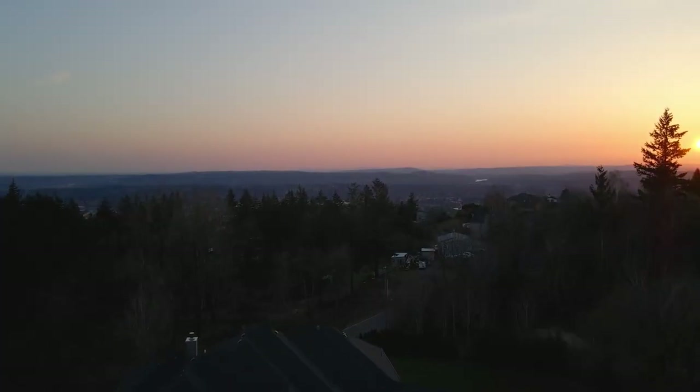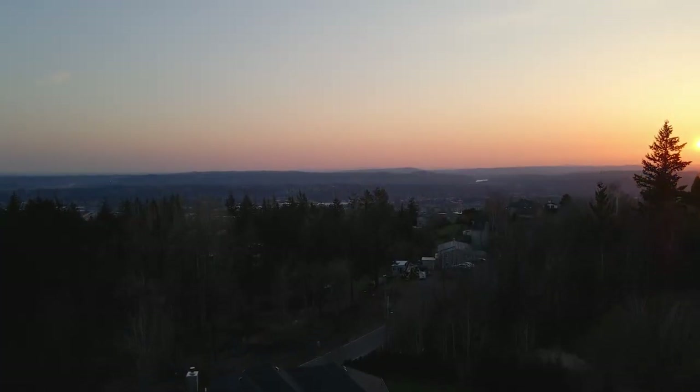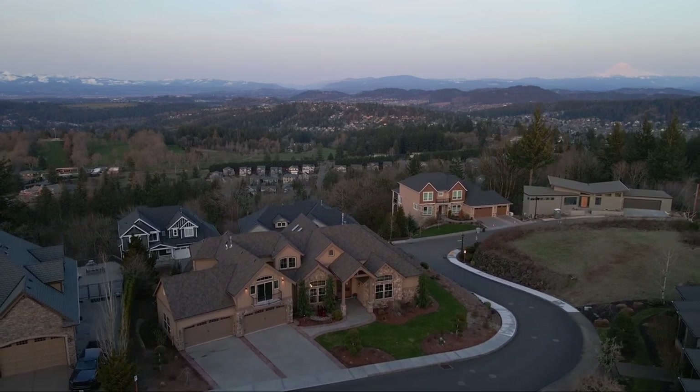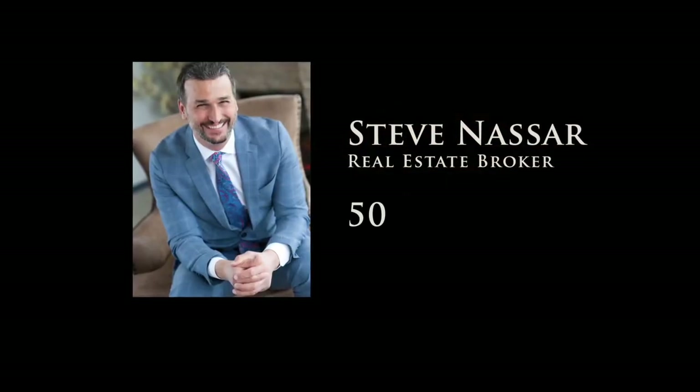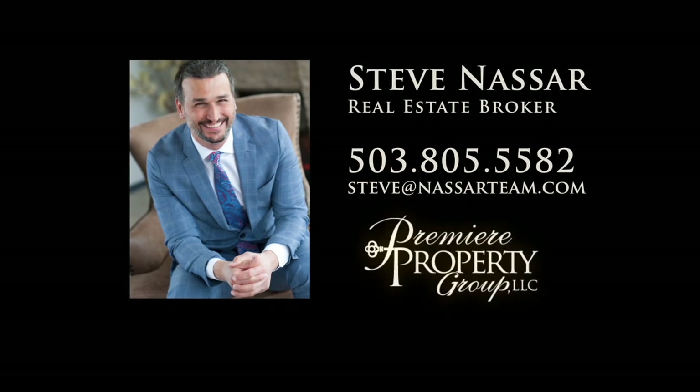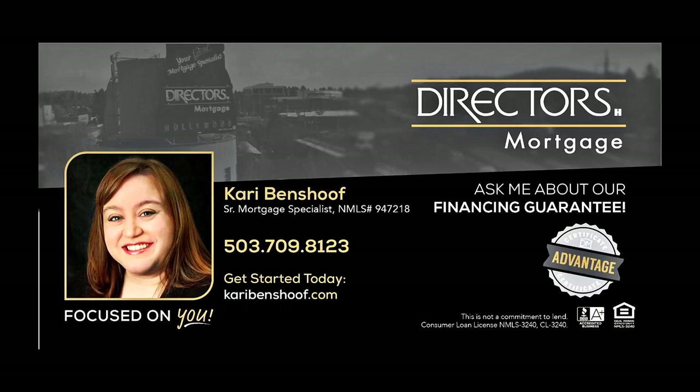It's all here on Scott Summit Court and it's ready for you to call home. To schedule your personal tour, please contact Steve Nassar at 503-805-5582. For financing options, please contact Carrie Benshoff with Director's Mortgage.